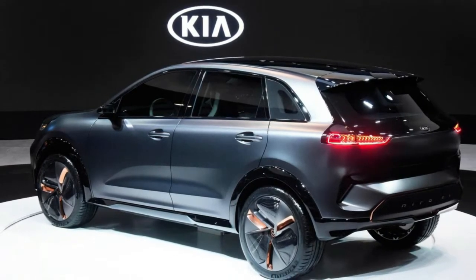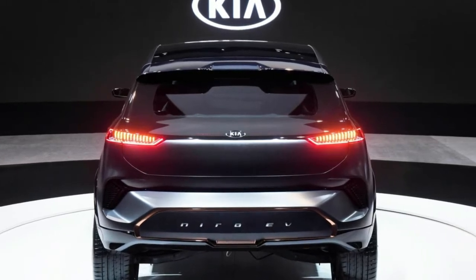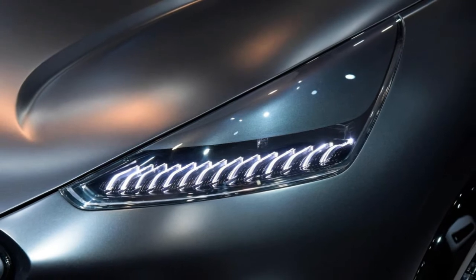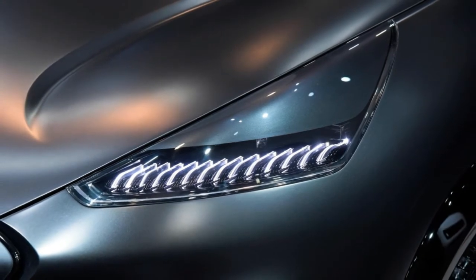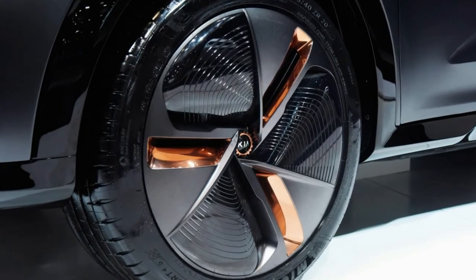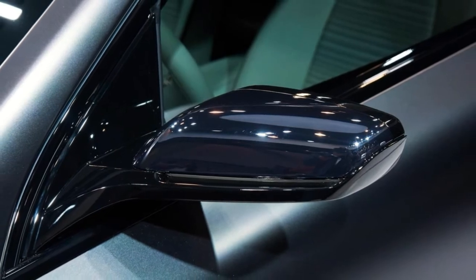The Niro EV Concept was created by the company's design studio in South Korea and features a more stylish appearance than the production model. The styling changes are pretty noticeable, and one of the biggest modifications is the elimination of the grille, which is no longer required for engine cooling. It has been replaced by an interactive display panel which can show various messages such as 'Hello, CES.'